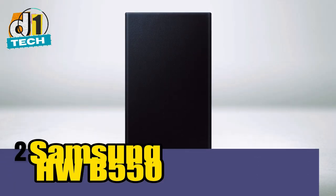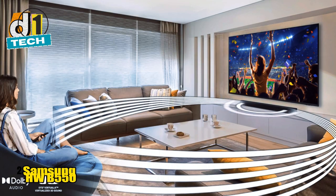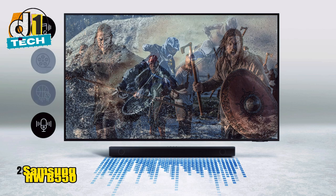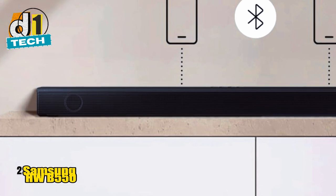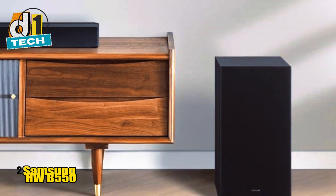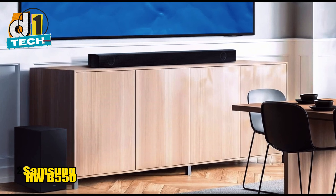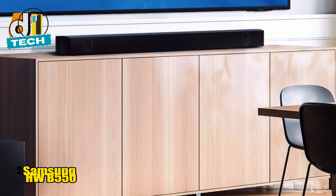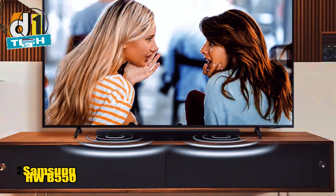Sliding into the runner-up spot is the Samsung HWB-550, a 2.1 channel soundbar that's perfect for users with limited space but a big appetite for punchy audio. This sleek soundbar comes with a wireless subwoofer that packs a mighty bass punch, making it an excellent choice for movie nights, gaming sessions, or just blasting your favorite playlist. The HWB-550 supports Dolby Audio and DTS Virtual, creating a more immersive sound experience than you might expect from a 2.1 setup. While it doesn't support Dolby Atmos, it does a commendable job of simulating surround sound. The sound is balanced with clear mids and highs, and the bass is satisfyingly deep thanks to that dedicated subwoofer.